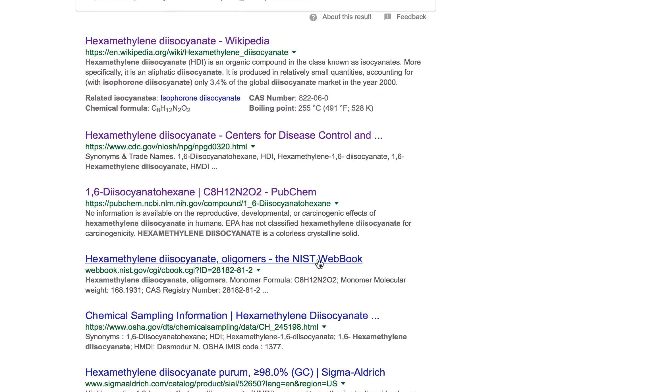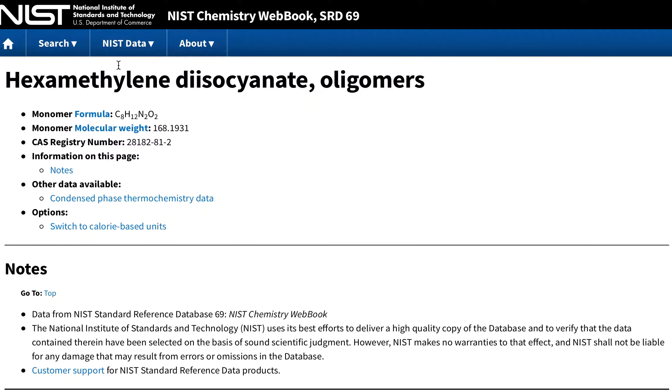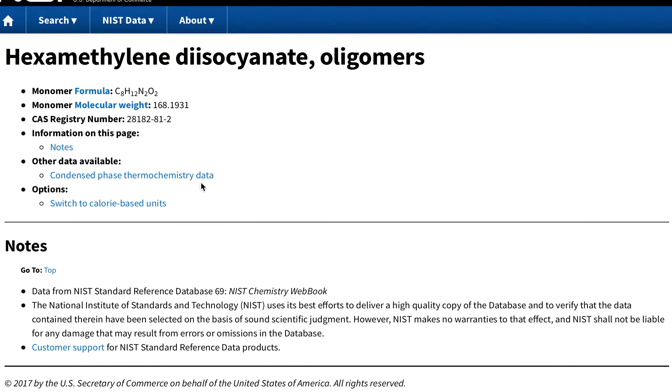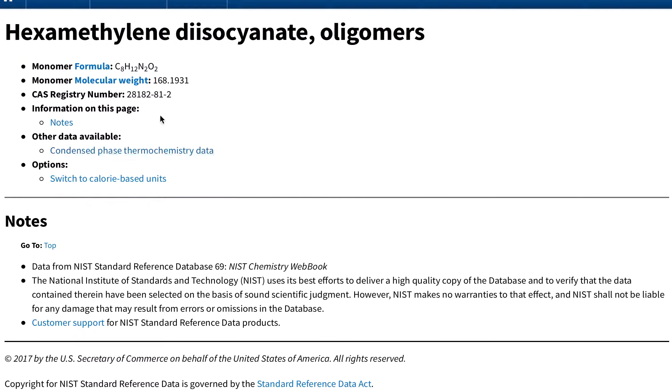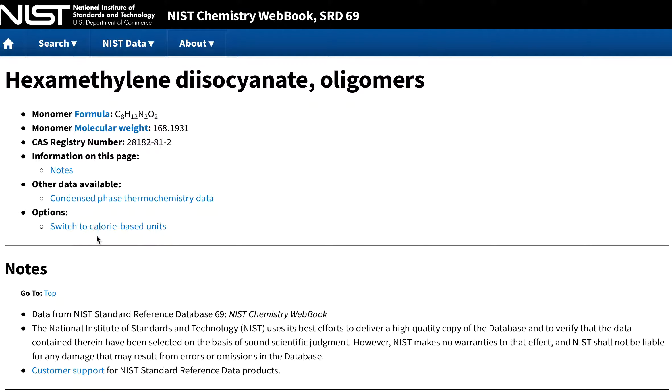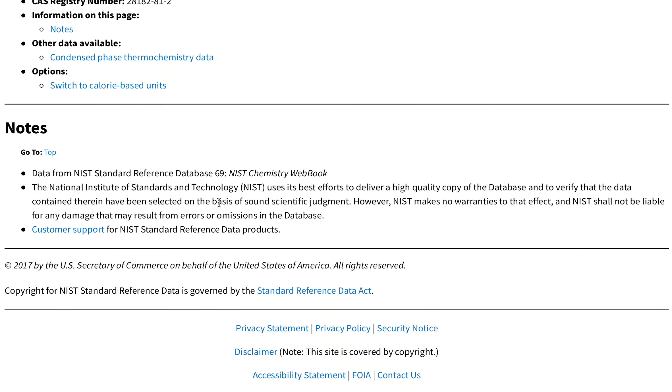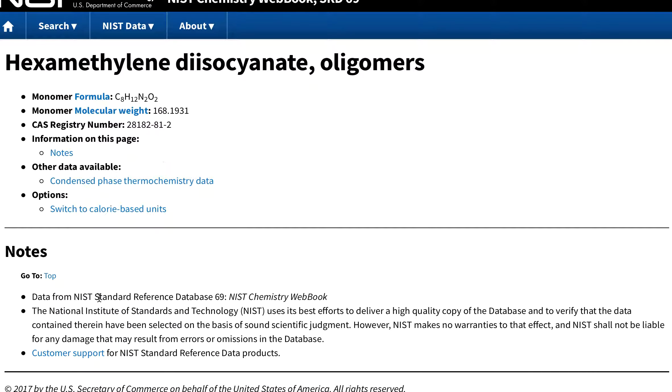This NIST web book is also excellent — National Institute of Standards and Technology. They're great for tracking down chemicals. With NIST, you can find the source material for these chemicals you click on. These are all just clicks. I'm going to wrap this up.